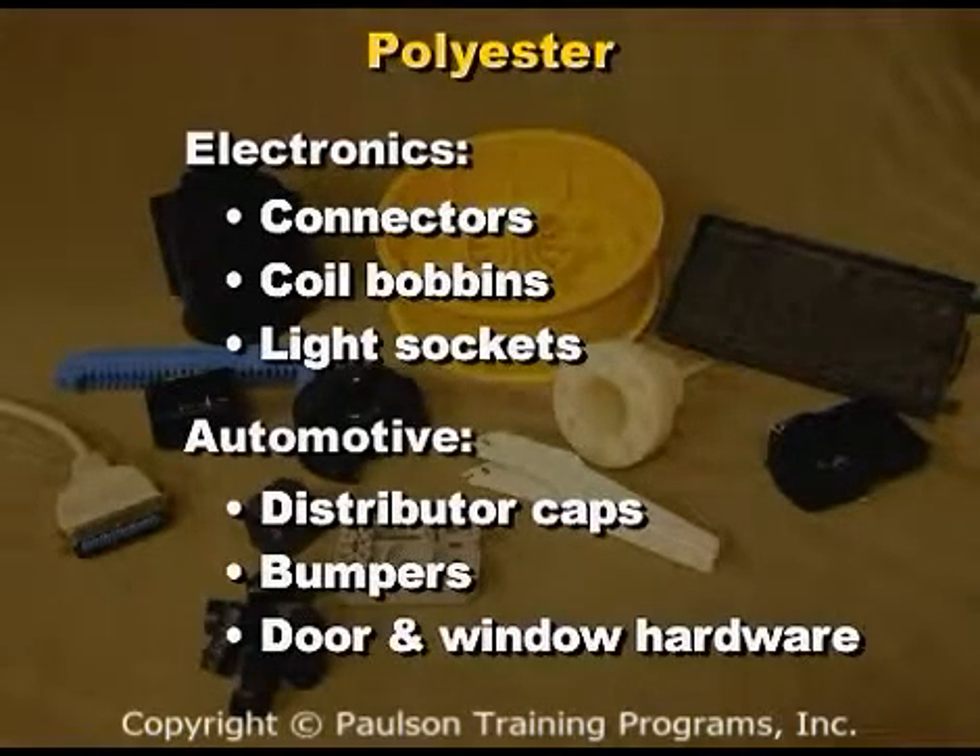The automotive industry is also a major market for polyester. Automotive parts such as distributor caps, bumpers, and door and window hardware are made from polyester.